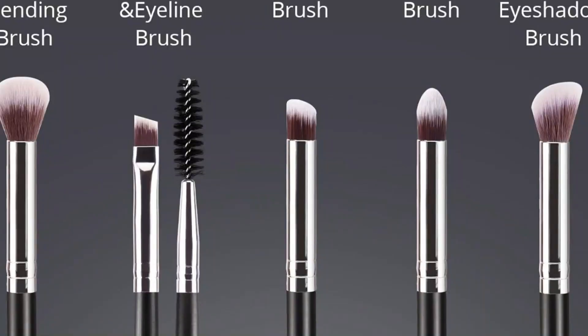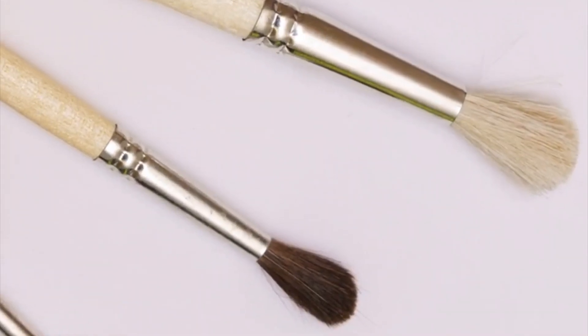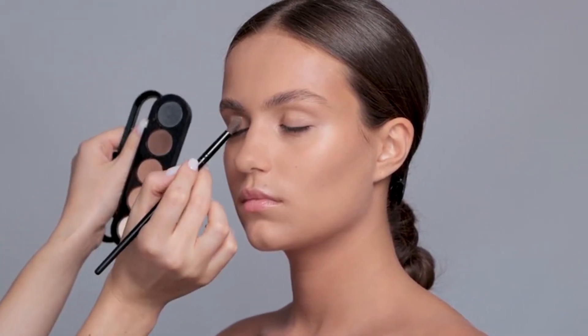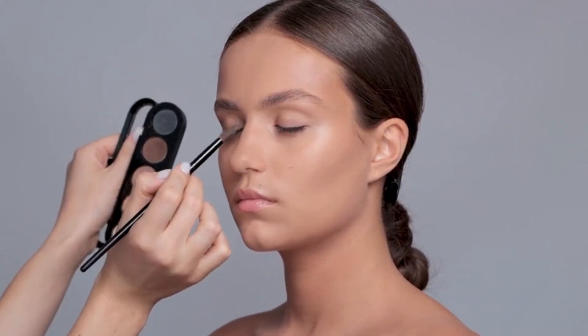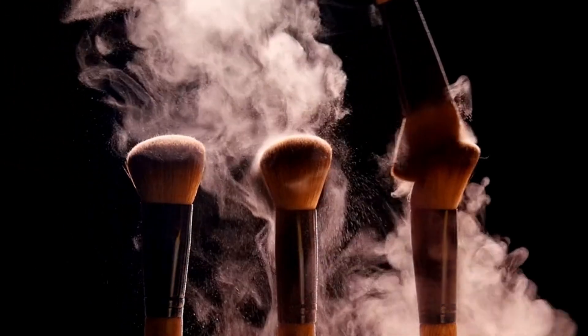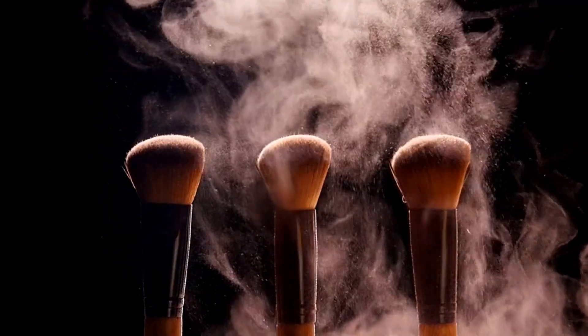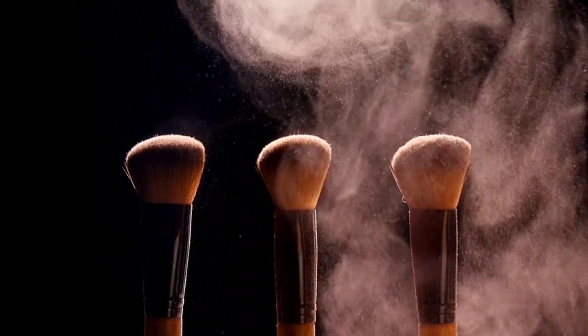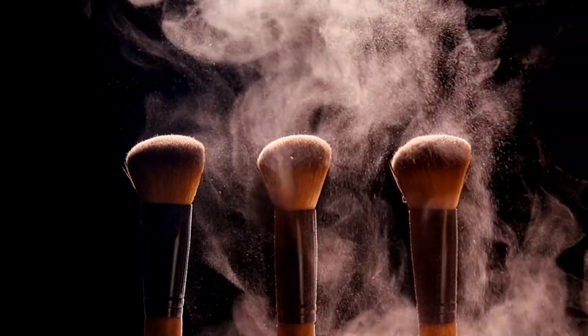These foundation brushes aren't just tools — they're essential companions on your journey to achieving makeup perfection. With their blend of quality, performance, and affordability, they're sure to become staples in your beauty routine, helping you achieve the flawless base you've always desired. Thank you for watching this video. If you find this video helpful, please hit the subscribe button, press the bell icon, and comment below. Check out the description to find the product links.